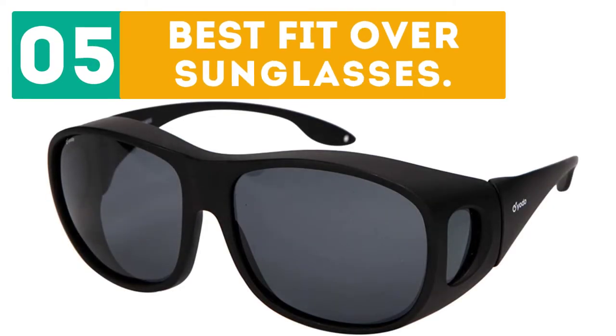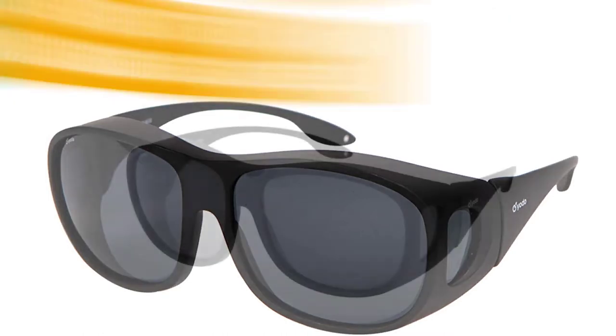Gabor presents the top 5 best fit over sunglasses. Let's get started with the list, starting off at number 1.